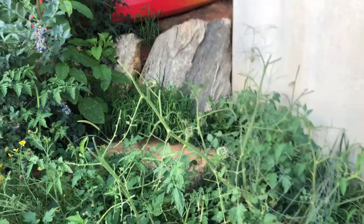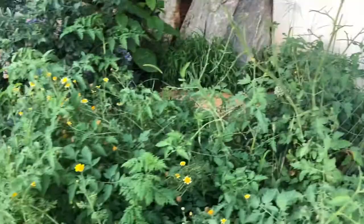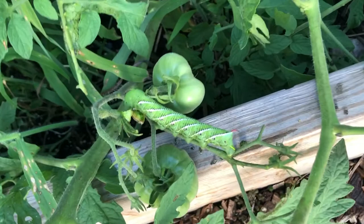We've got a mystery visitor who's taking off the tops of our plants and eating some of our tomatoes. We were trying to figure out if it was a rabbit or a bird, but no. Look at that guy pretending to be a leaf. Look at the size of that compared to that tomato.